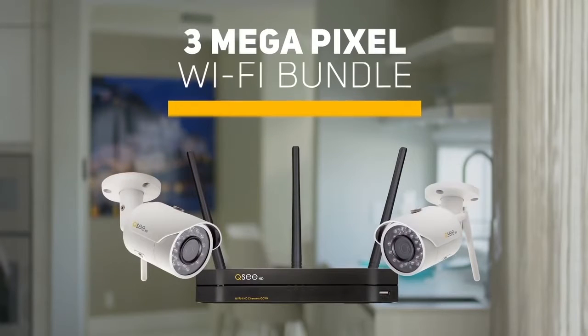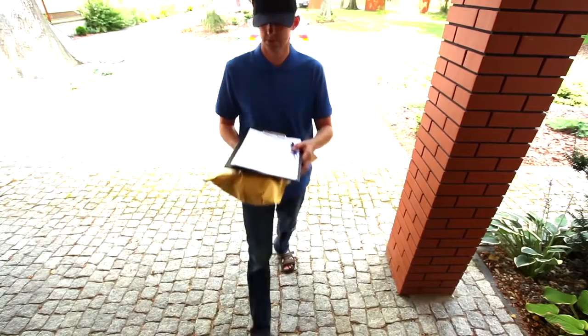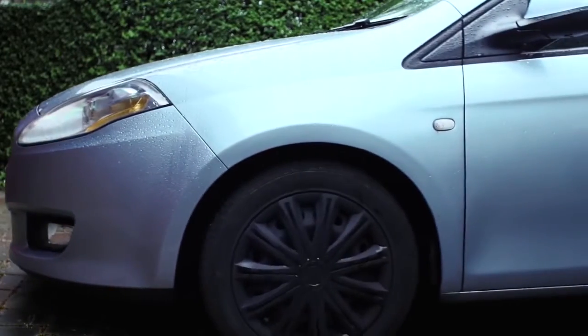A 3-megapixel Wi-Fi bundle, for instance, offers expansive video coverage and crystal clear detail, essential for the business owner who needs to know who made that last delivery, or the homeowner who wants to see who pulled up in their driveway.